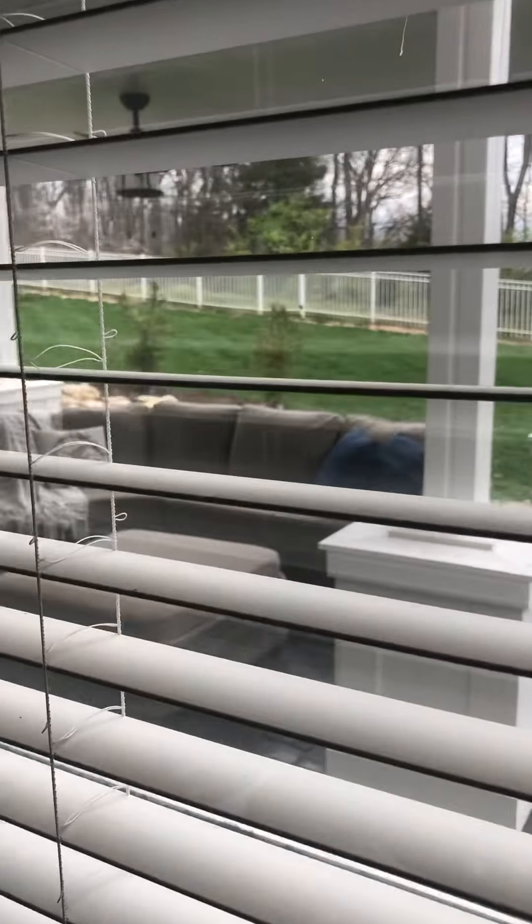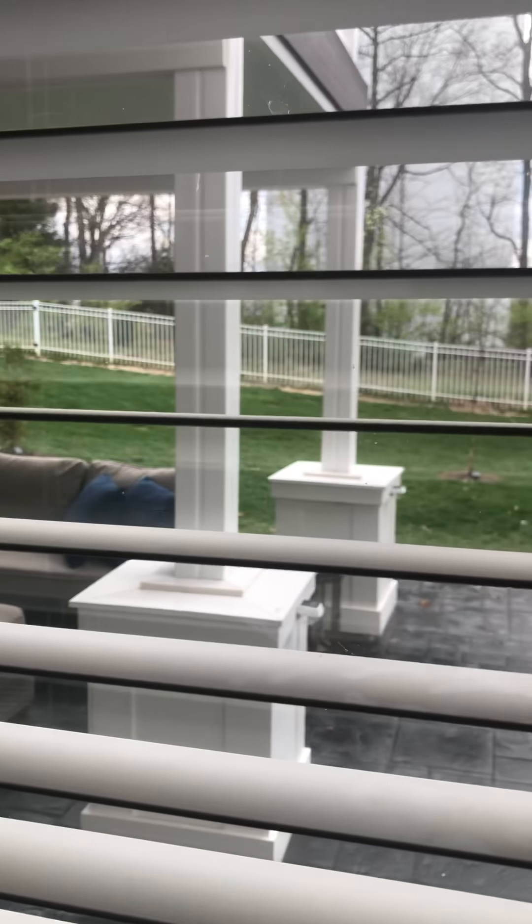Here's the view of the backyard while looking out.